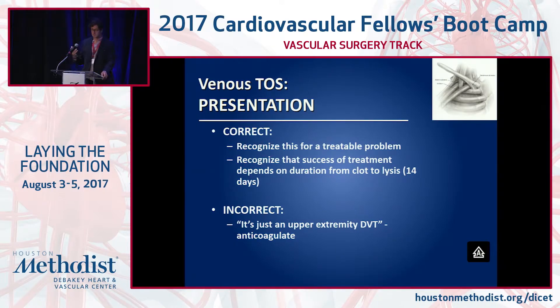After lysis, depending on your program and algorithm, you decompress the first rib. The earlier you do the thrombolysis, the better. Looking at the old Hopkins literature, by the time patients were referred to Julie Freischlag, it had been 3, 6, 9, 15, or 18 months since initial symptoms — they had been put on anticoagulation and not treated properly. The initial treatment should be thrombolysis in almost all cases.